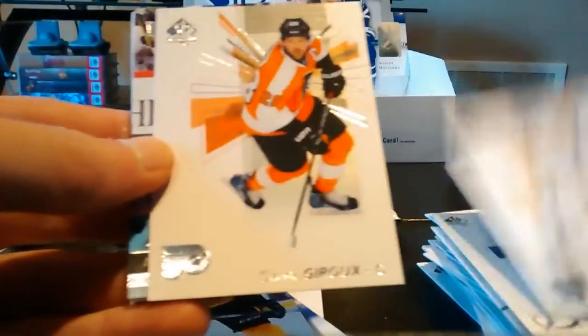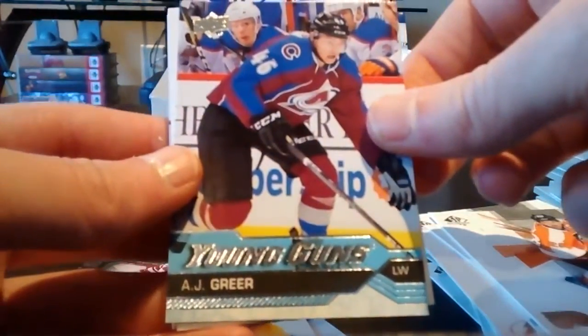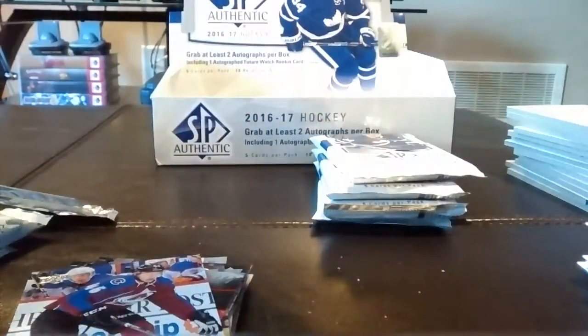Marc-Andre Fleury, Claude Giroux, and our second Young Guns of A.J. Greer. Decoy, Patrick Kane, and Jerome Iginla. Four packs to go.